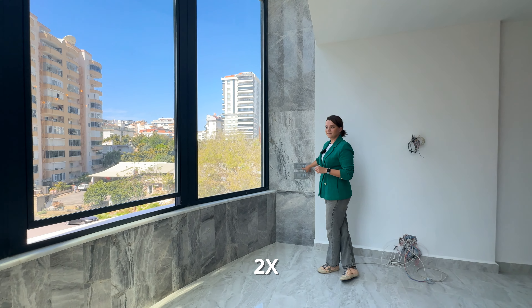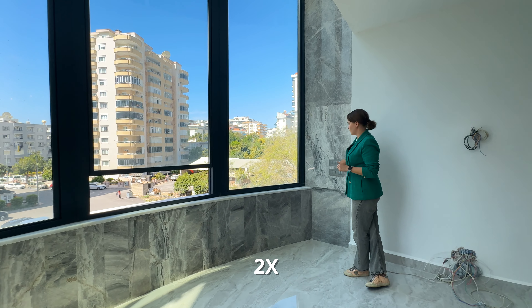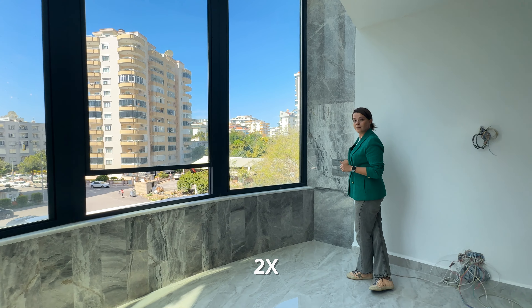Hello everyone and welcome back to Atterberg Real Estate YouTube channel. My name is Katia and today we are located in a vibrant district of Alanya called Mahmutlar.